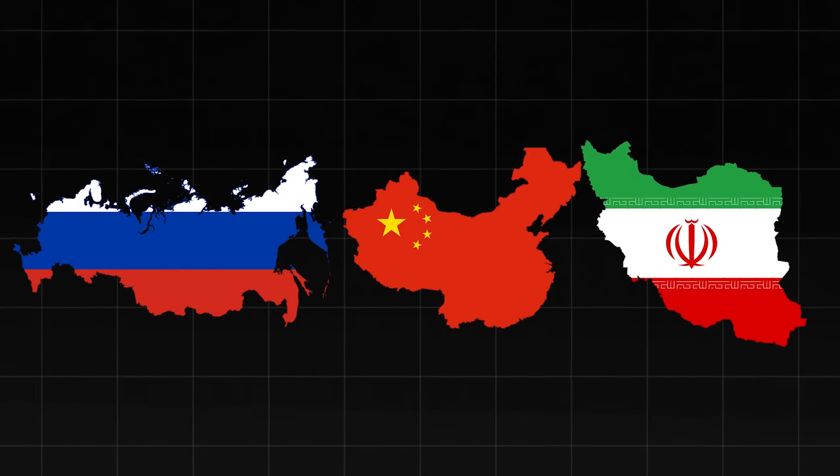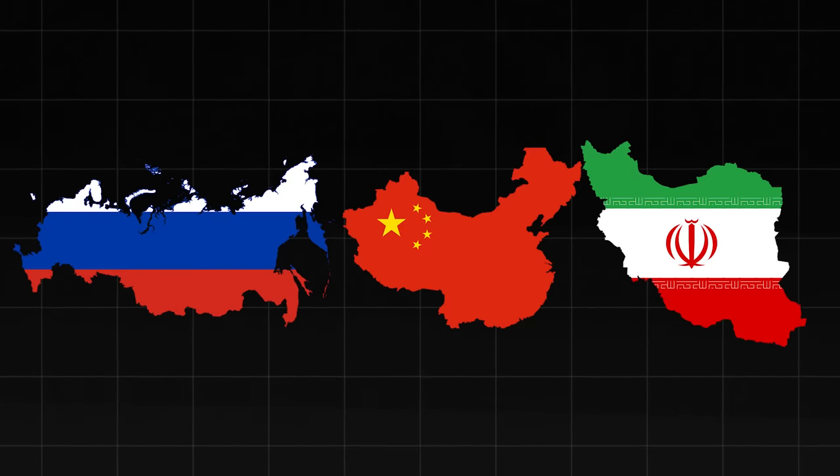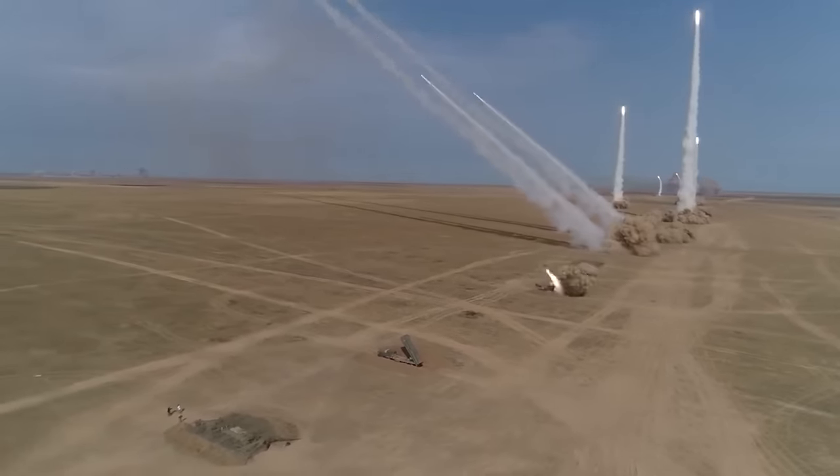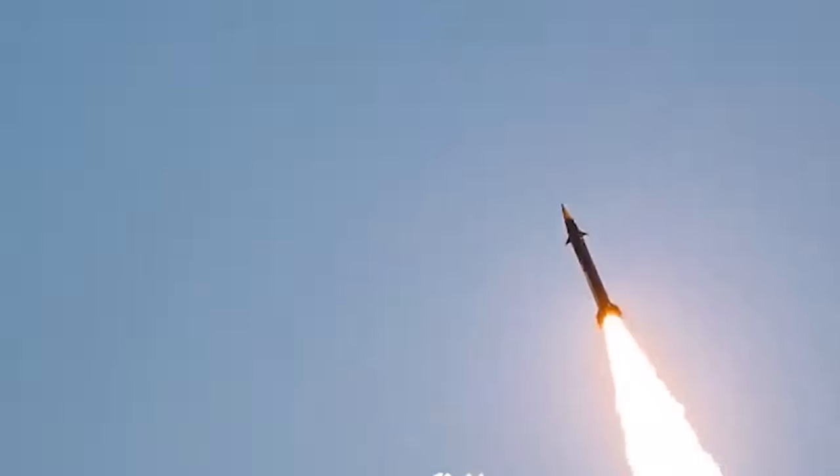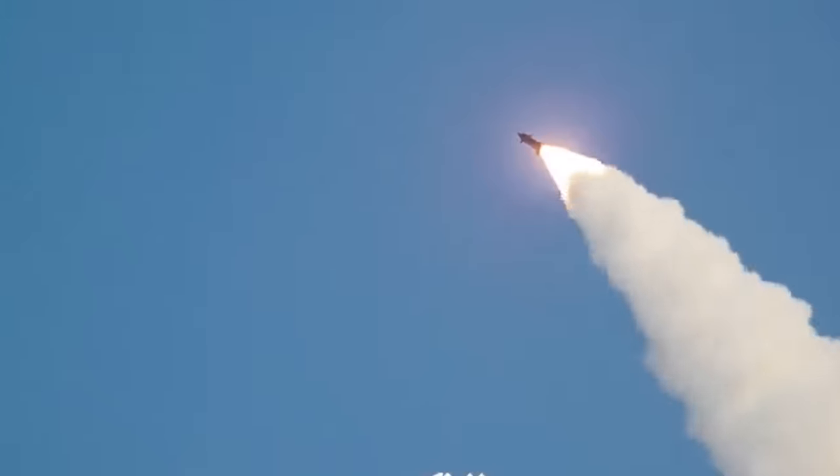Many countries, such as Russia, China, and Iran, have been developing and testing these missiles, posing a serious challenge to the security and stability of the world. How can this threat be countered? What kind of weapon can stop these missiles before they reach their targets?